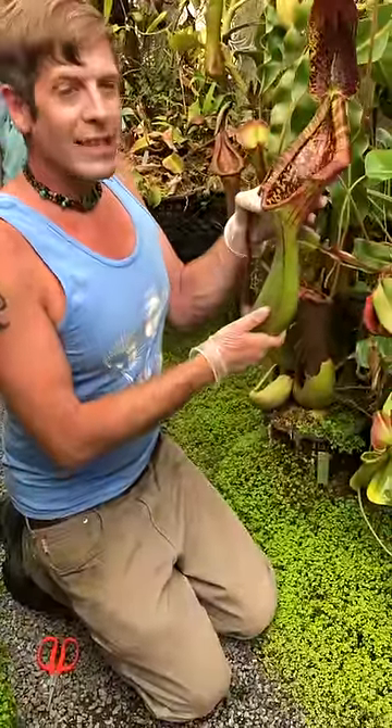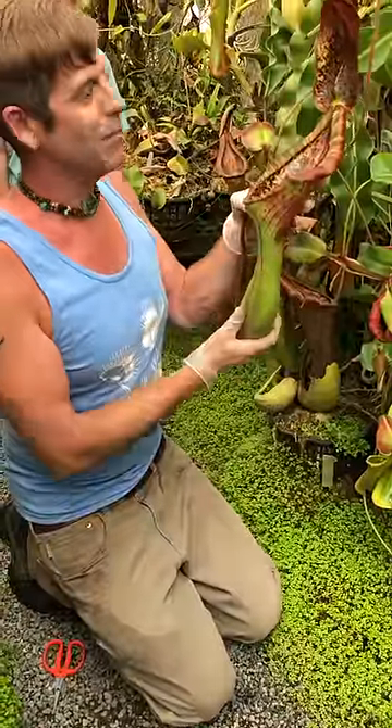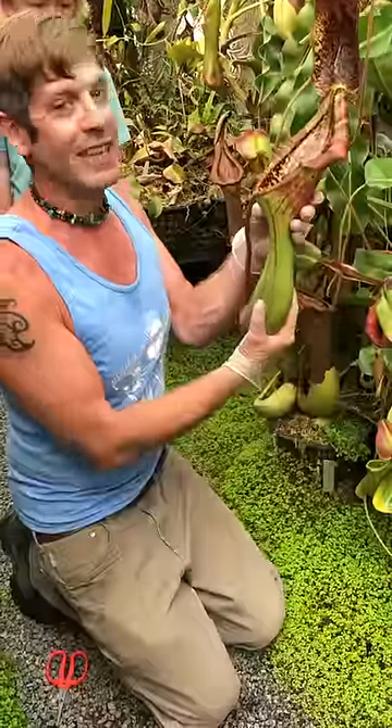So when you cross it with truncata, which is one of the biggest of all the Nepenthes, you get this kind of crazy monster plant that has an exudate for drawing in rodents, but it's big enough to actually eat them.